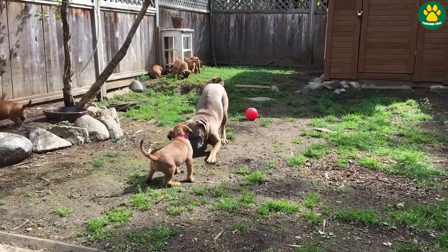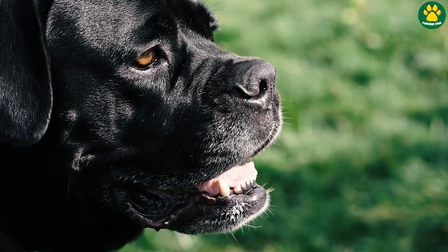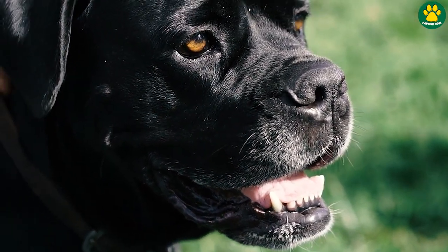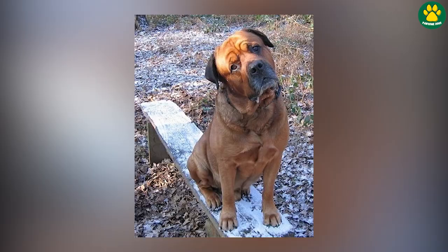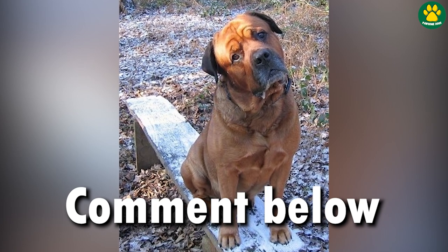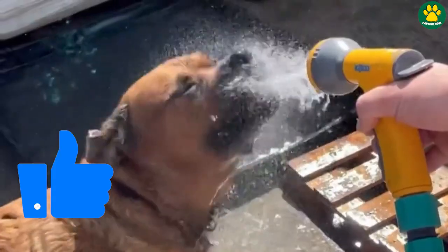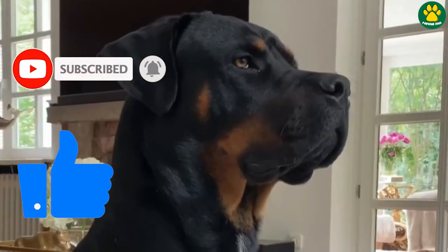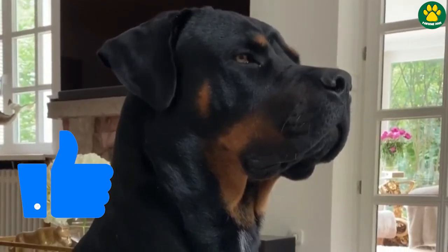So those were the five most amazing Cane Corso mixed breed dogs. Let me know in the comments below how many of the mixed breeds on this list you already knew about. If you enjoyed this video, give it a thumbs up and hit that subscribe button for more awesome dog content. I'll see you in the next one — till then, peace out.